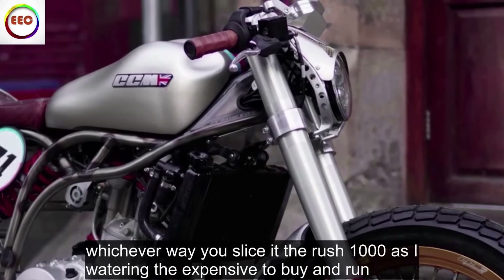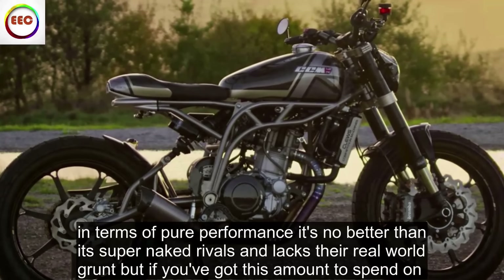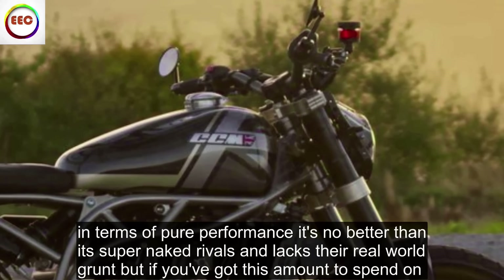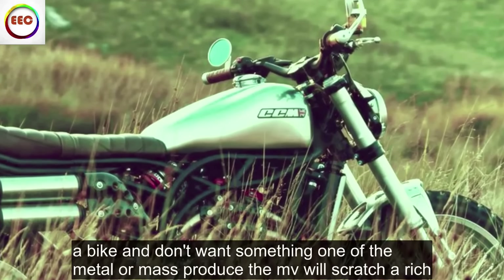Whichever way you slice it, the Rush 1000 is eye-wateringly expensive to buy and run. In terms of pure performance, it's no better than its super-naked rivals and lacks their real-world grunt. But if you've got this amount to spend on a bike and don't want something run-of-the-mill or mass-produced, the MV will scratch your itch.